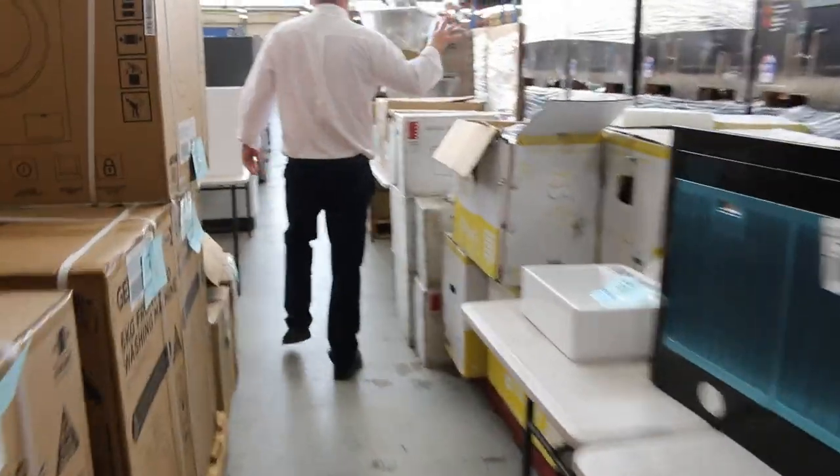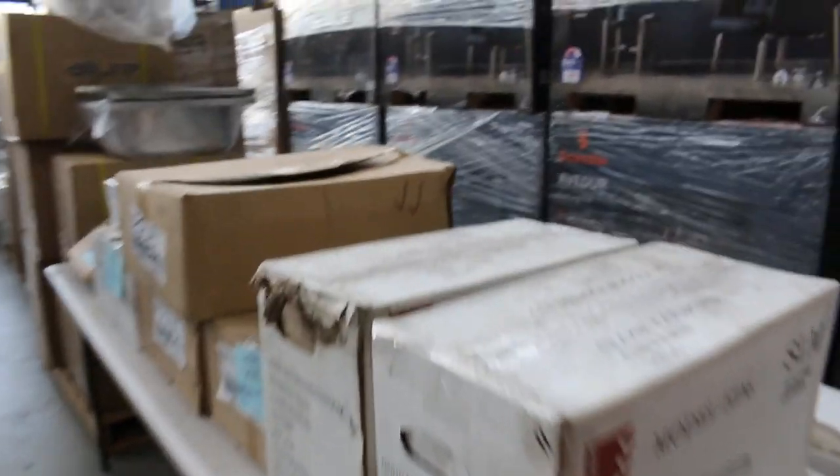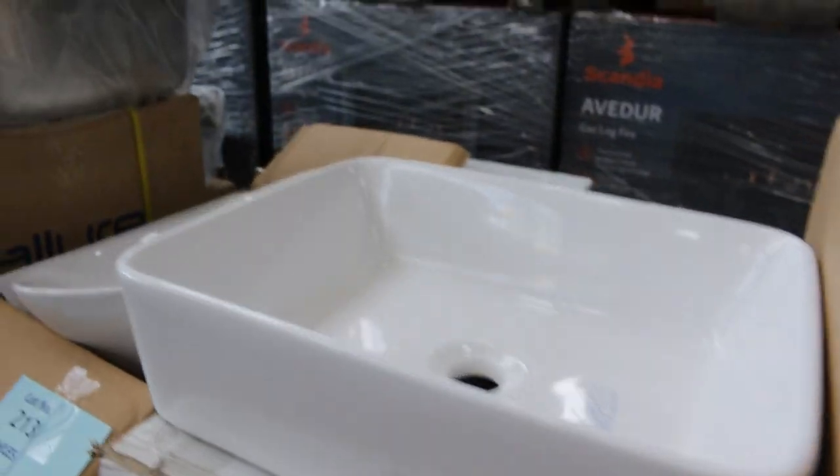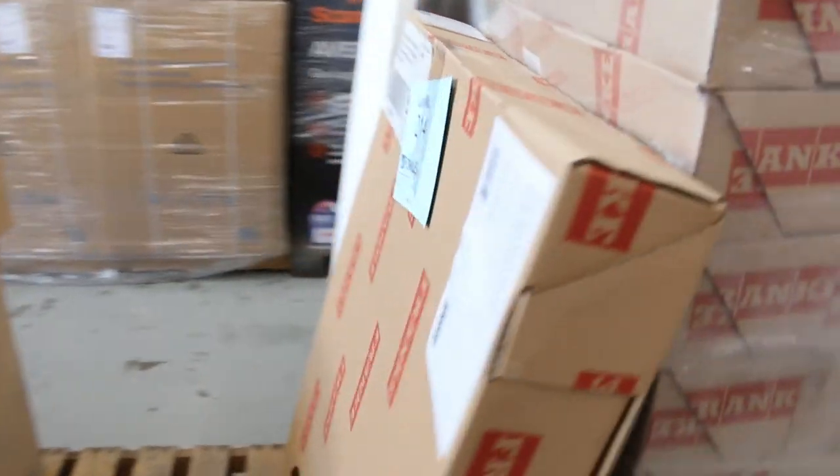Rounding the corner now, we've got plenty of miscellaneous bits and pieces — there's toilet bowls, lots of basins, laundry troughs, heaps of kitchen sinks. Approximately 150 fridges — there are so many fridges at the moment. That's so fantastic. We'll have a bit of a look at the fridges shortly.